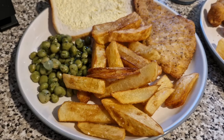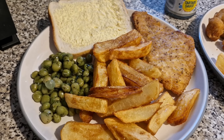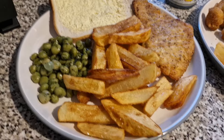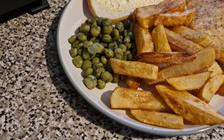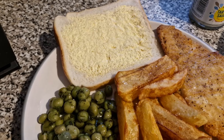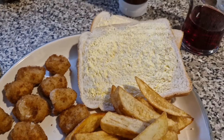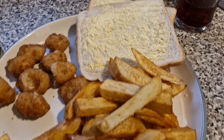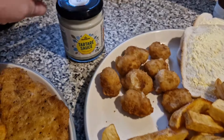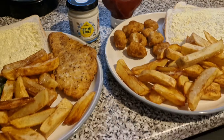Tonight for dinner we have got a fish and chip style dinner. Mine is a salt and pepper batter fillet from Aldi, some homemade chips, and I've got some marrowfat peas with some mint sauce on, and a slice of bread and butter for a chip butty. Liam has got some scampi, two slices of bread, some homemade chips, and he'll have it with tartar sauce and ketchup. And that is our dinner tonight.